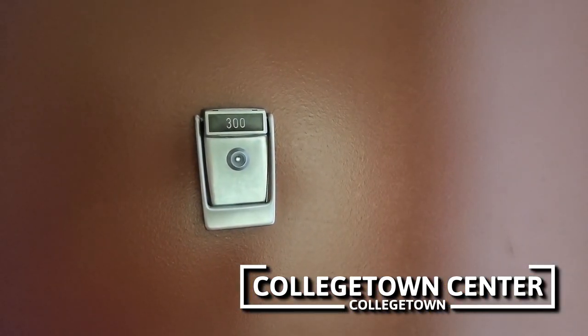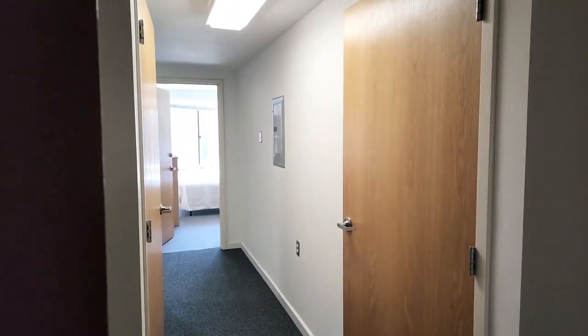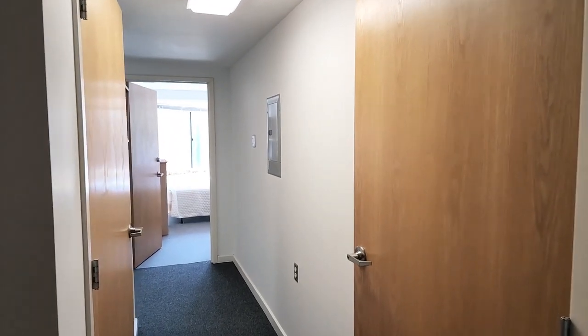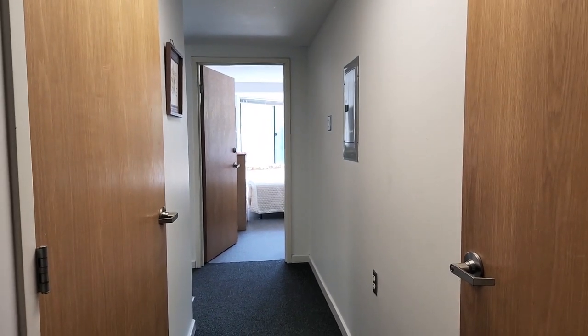We're here at College Town Center to take a look at the two-bedroom apartment number 300. We're on the third floor of the six-floor building. This style apartment — the zero-zero style — is in the middle of the floor on the south side of the building.